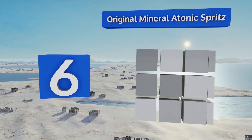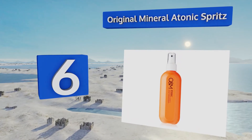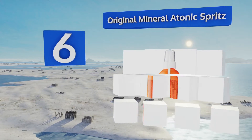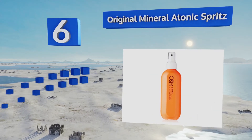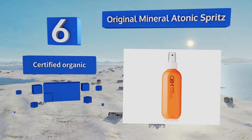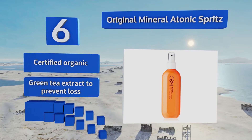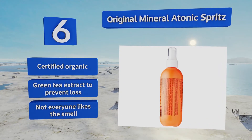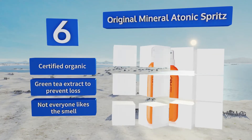Moving up our list to number six, when your hair is hanging on by a thread literally, let Original Mineral A Tonic Spritz come to the rescue. It has keratin which will strengthen weak strands, as well as coconut oil to not only soften locks but also fight breakage and dandruff. It's certified organic and contains green tea extract to prevent hair loss, however not everyone likes the smell.